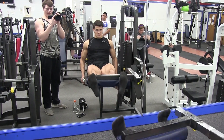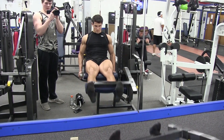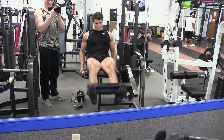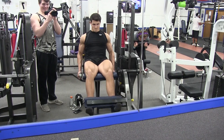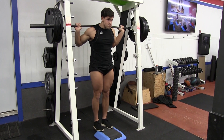Next I do a leg extension — a great exercise for building up those quads and making them meaty. Same as before, make sure you're going through the full range of motion: all the way down at the bottom and all the way up at the top, squeezing at the top. Also make sure you're pulling yourself down into the chair — you don't want your butt leaving the chair as you do this exercise.